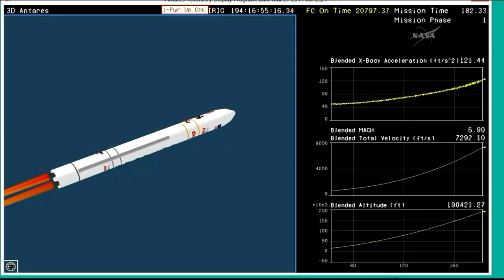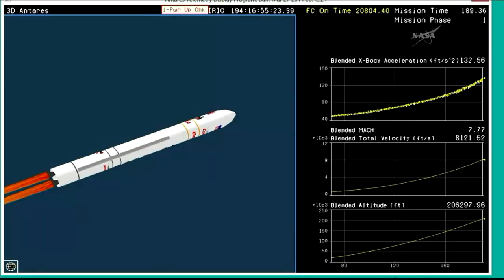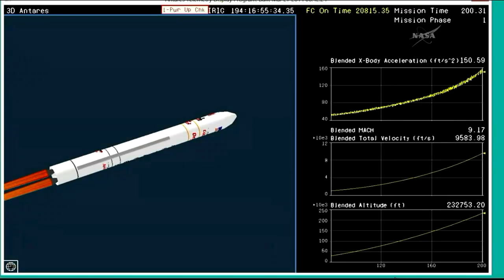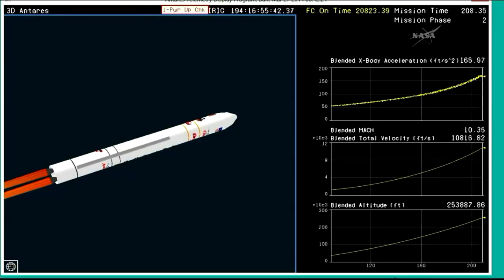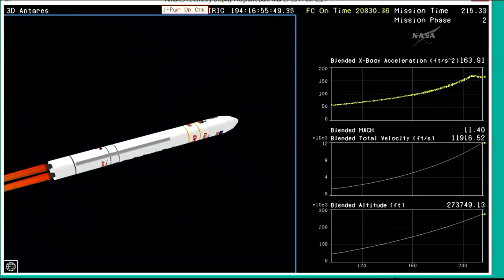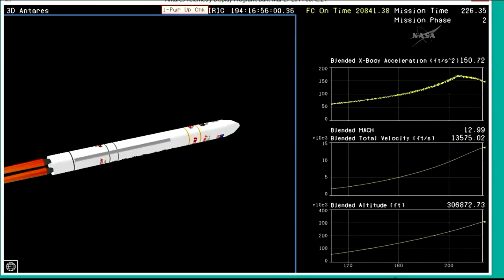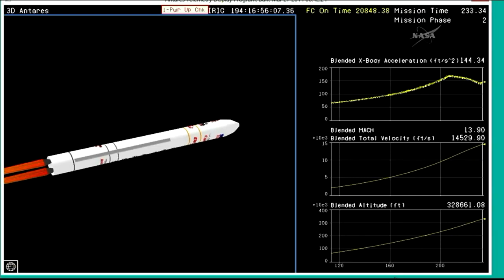We're one minute to MECO. Engine performance is nominal to date. Attitude is nominal. Altitude 200,000 feet. LOX tank is getting additional valves open to continue the pressurization sequence — all is good. Attitude is nominal. We're about 30 seconds to MECO. We have started throttle-down of the engines to keep axial acceleration below limits. TBC SLU maneuver started. Attitude is nominal. Altitude 300,000 feet. Coming up on MECO. Pressures are good. Engine at 58% thrust.